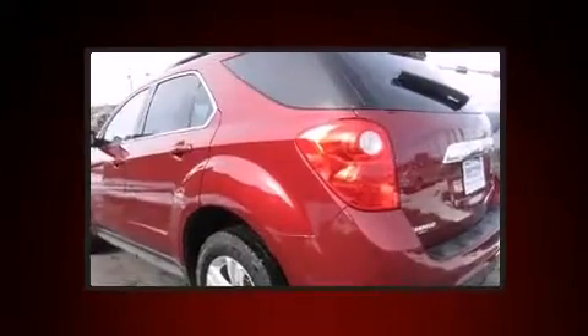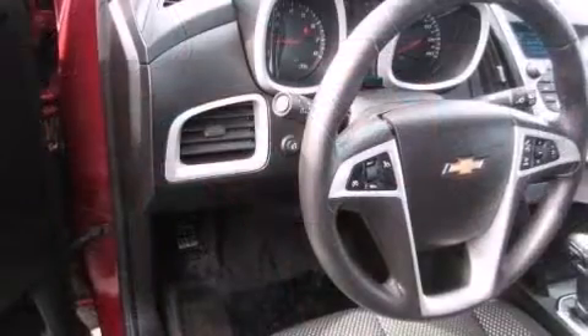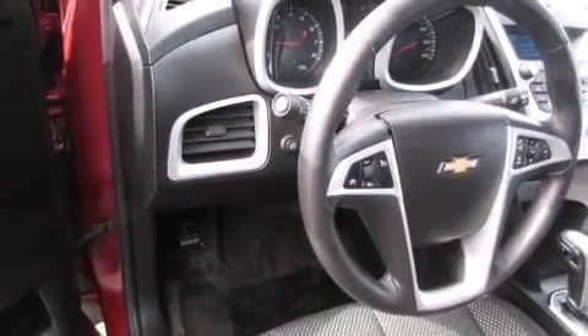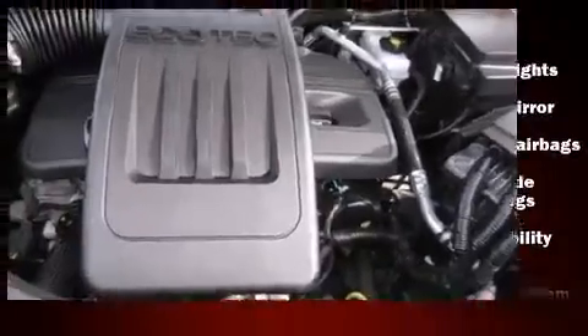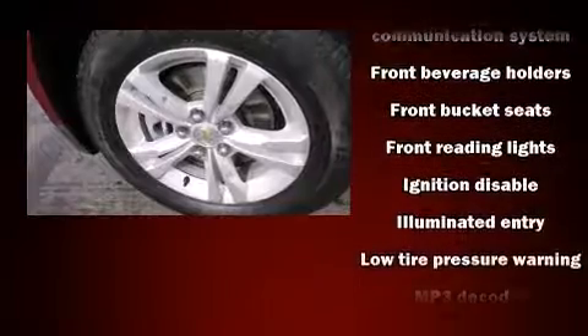Top features include power windows, delay-off headlights, a tachometer, heated door mirrors, remote keyless entry, and much more. Chevrolet ensures the safety and security of its passengers with equipment such as dual front impact airbags with occupant sensing airbag.